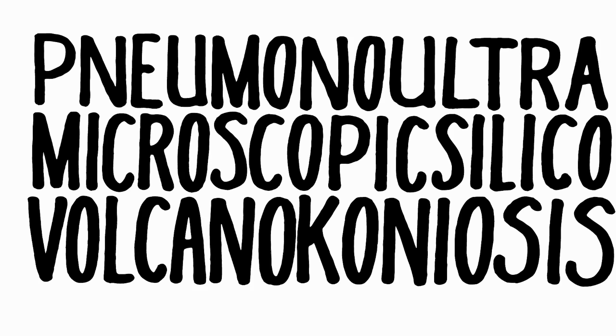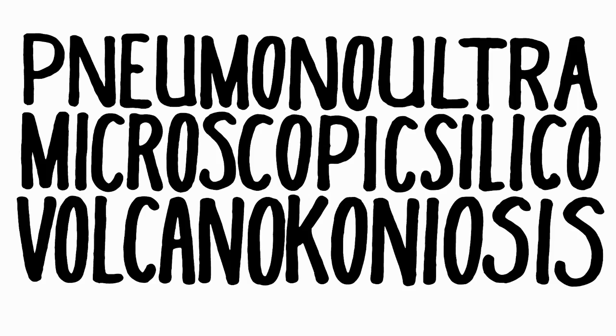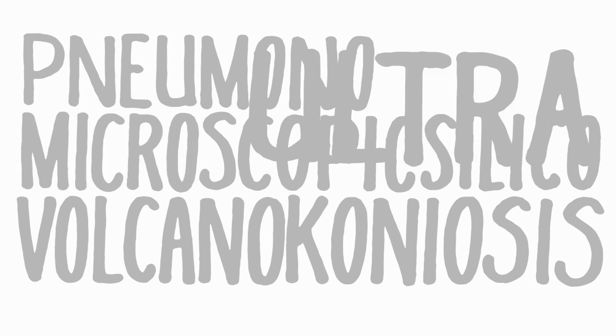Difficult to understand and indeed to spell, but if we break it down, then we have something we can begin to make sense of. We have: pneumono — to do with the lungs. Ultra — very or extremely. Micro — small. Scopic — to see.